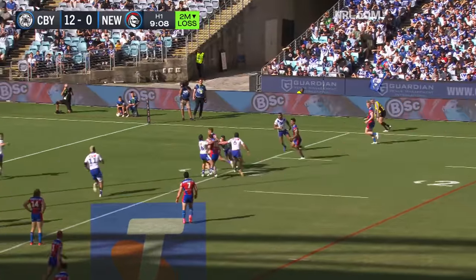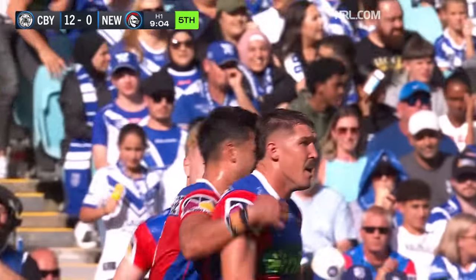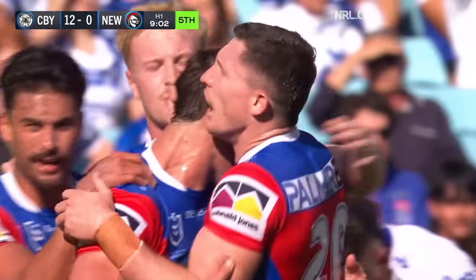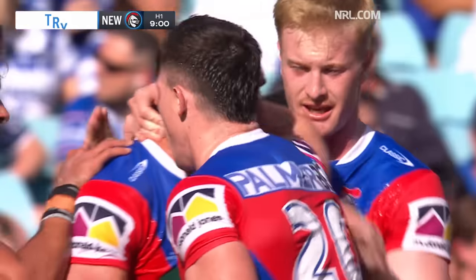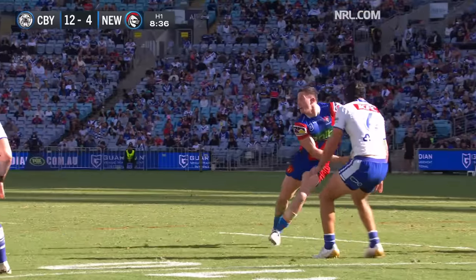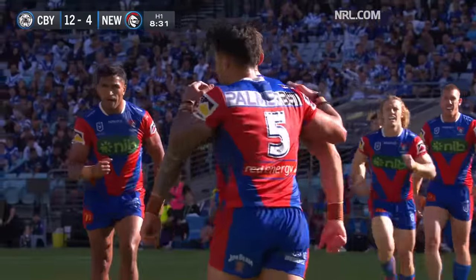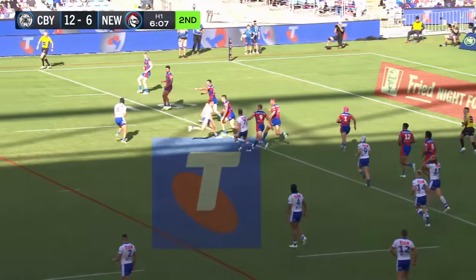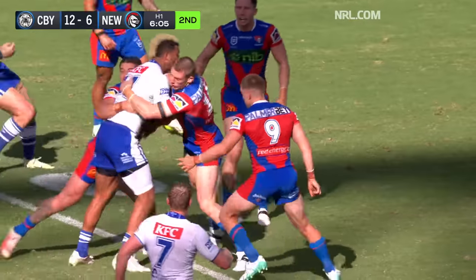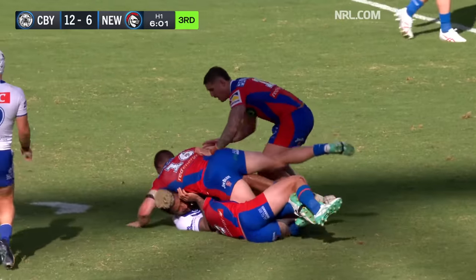It's Hastings, goes to Gamble, short ball, Lucas into space. Spinning, plants it down — and Newcastle finally have some points. It's a good try there by Lucas. Hits the ball at speed, spins out of a tackle. A couple of repeat sets there really helped the Newcastle Knights. Marty back to Hutchison. Good contact from the try scorer in Dylan Lucas.